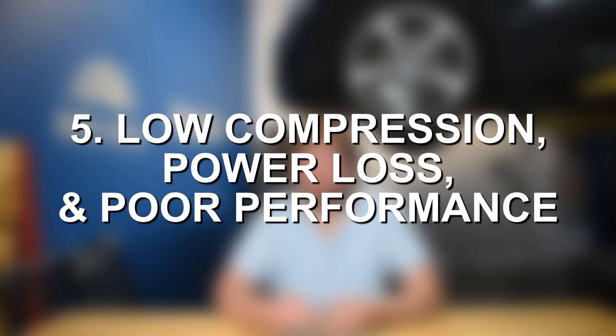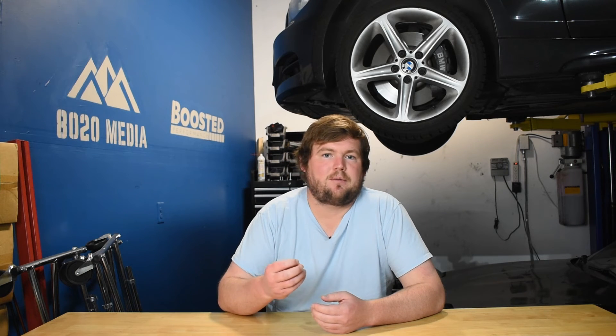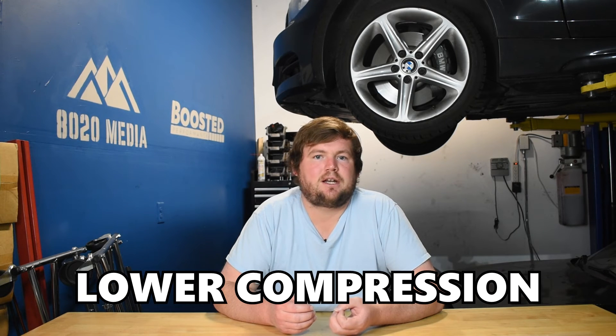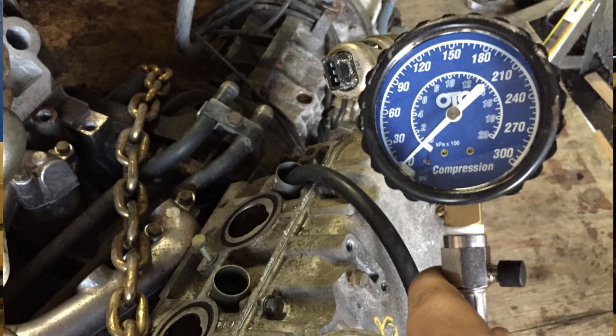Last but not least, symptom number five combines low compression, power loss, and poor performance. This ties into combustion gases escaping through a blown head gasket. When those gases are allowed to escape, you no longer have an airtight cylinder, which means as the piston tries to compress the air within the cylinder, it's simply escaping out of the head gasket. That leads to lower compression in the cylinder around where the head gasket has failed. Low compression directly affects performance and can result in power loss, poor performance in general, as well as rough engine operation. One of the easiest ways to double-check is to compression test all of your engine cylinders, which can help you figure out roughly where in the head gasket the failure is occurring.